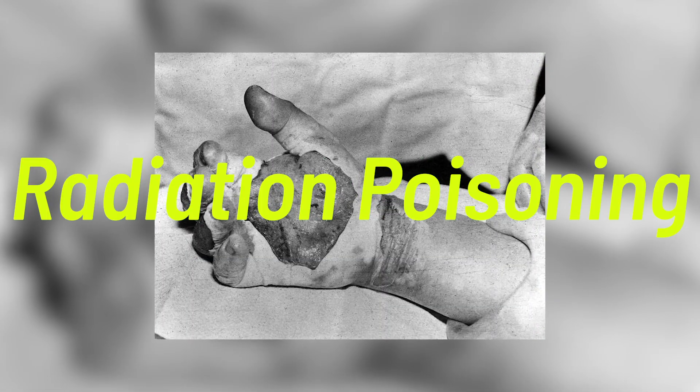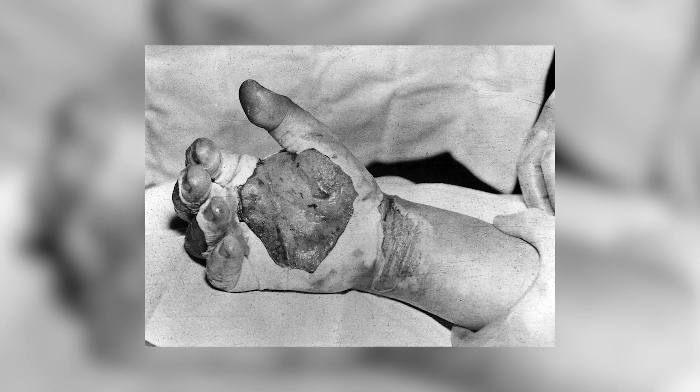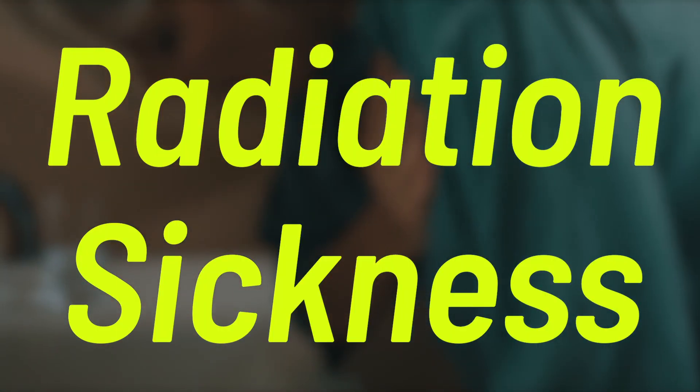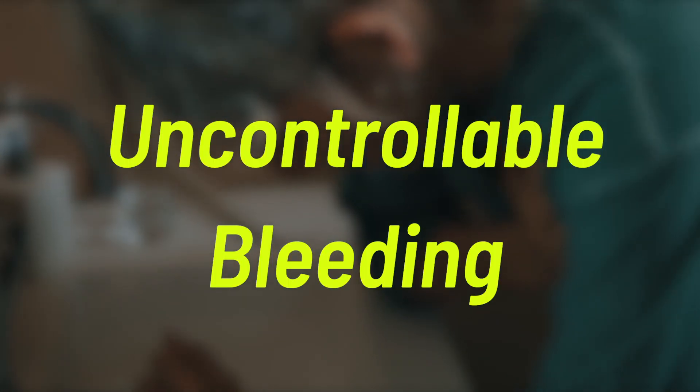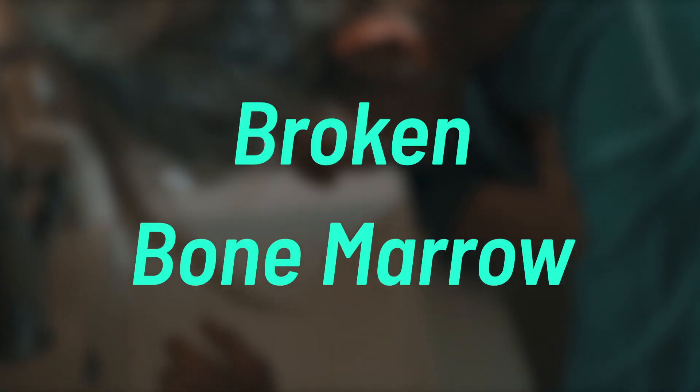This is a hand with radiation poisoning — a hand that was exposed to a high dose of radiation for too long. Radiation sickness has many different effects: seizures, uncontrollable bleeding, burns, blisters on the skin, and broken bone marrow.